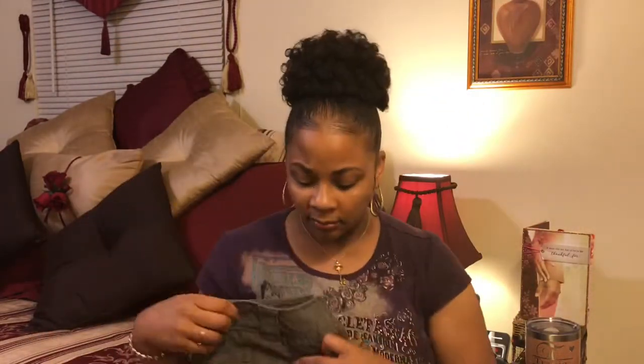I'm starting to like skirts more for the summertime. They're easier than pants sometimes, they look cuter than pants, and you can dress them up or down.